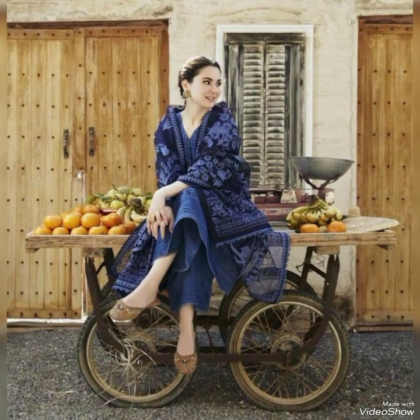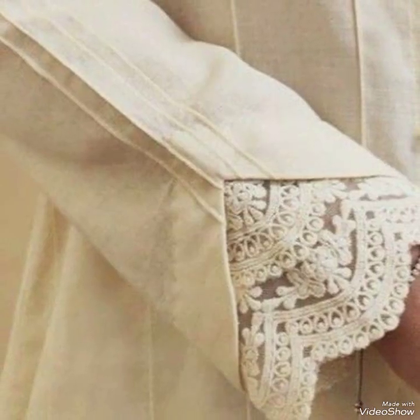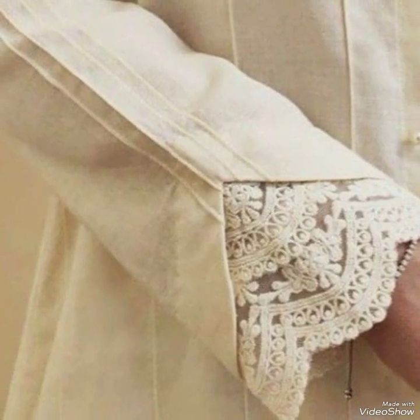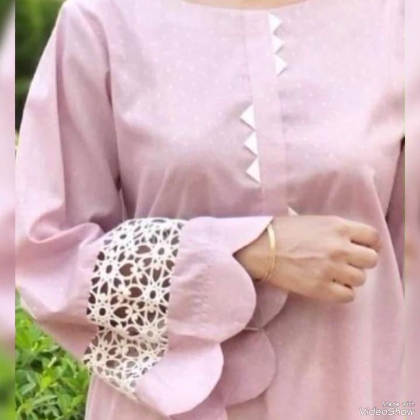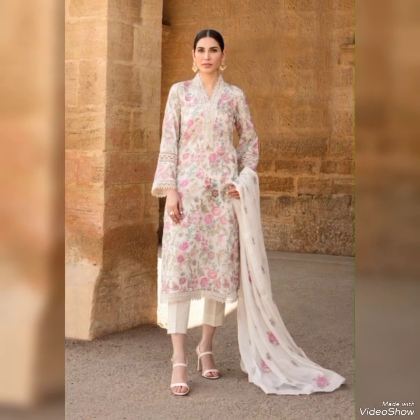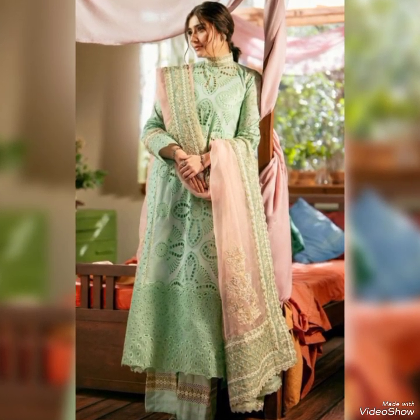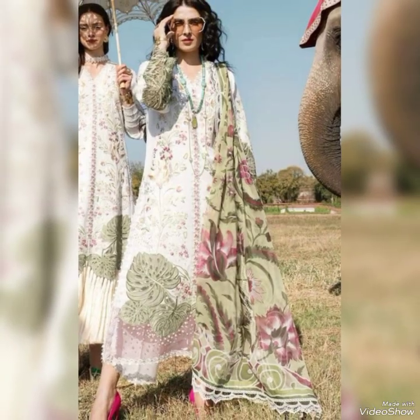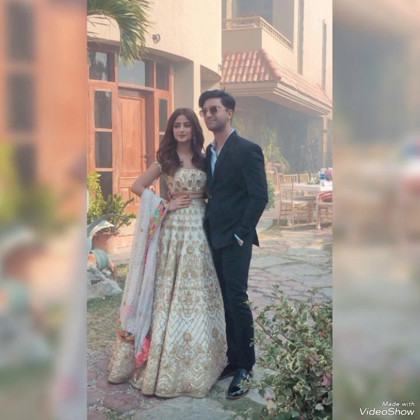Such two pieces are very much in demand in summer. As you know it's a summer season, so everyone wants to opt for decent but fancy clothing that is easy to carry and won't feel difficult to wear.